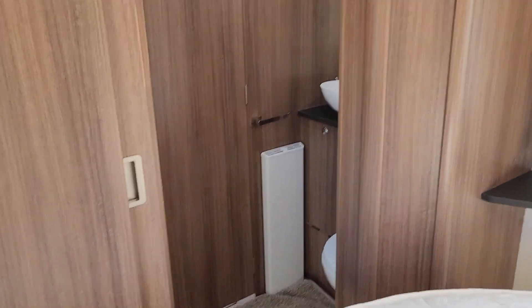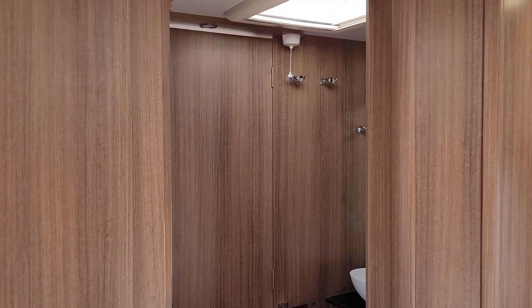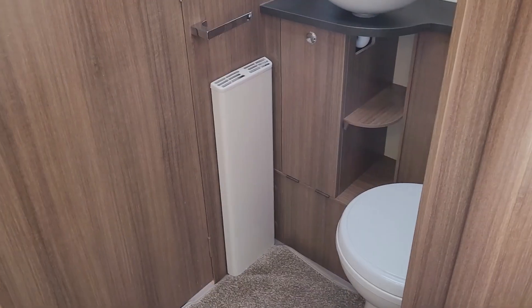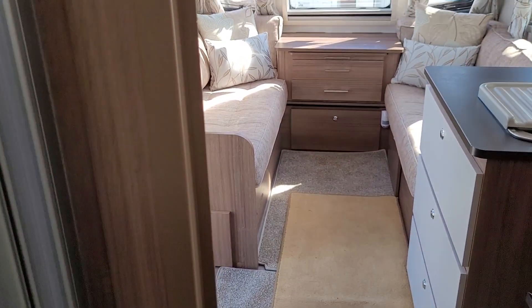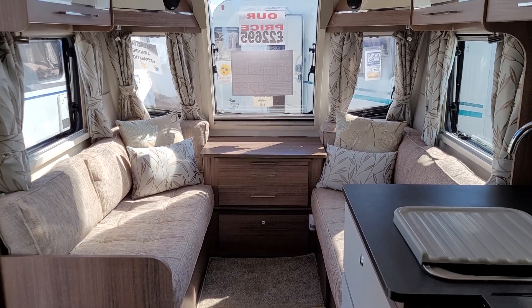This is quite a sought-after layout of caravan due to the nature of the layout — rear island bed, separate shower, separate toilet. This caravan is on display at our Stafford branch on the A5, Iveley Bank, Stafford, ST19 9QT.